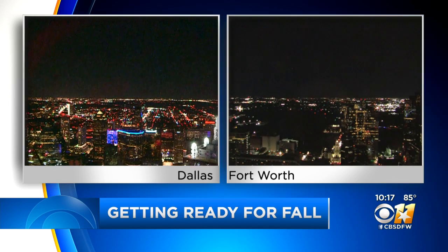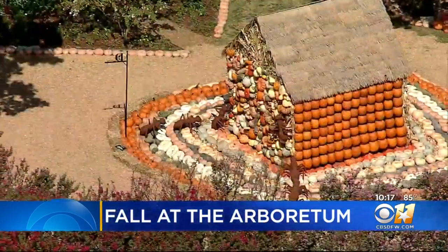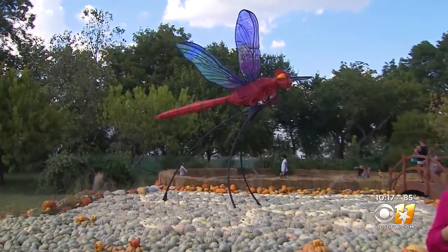Fall is just days away and the Dallas Arboretum is ready. Thousands of pumpkins have returned in honor of the 16th annual Autumn at the Arboretum Festival. Our Nicole Nielsen takes us inside. This year's theme is Bugtopia, which means there are larger-than-life insects crawling around what they call their pumpkin village.